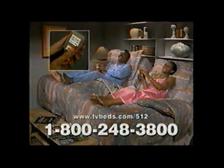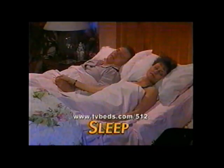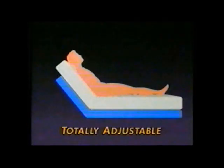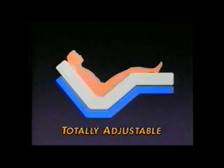In a flatbed, you have to use pillows to prop yourself up. But in a Craftmatic bed, you adjust yourself into comfortable positions automatically. So you can watch TV, read, and get a great night's sleep. Raise and support your head, neck, shoulders, back, legs, and feet at the touch of a button.